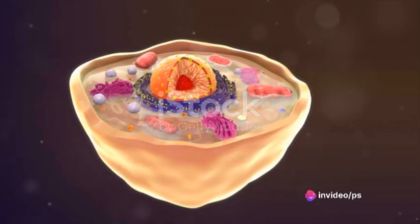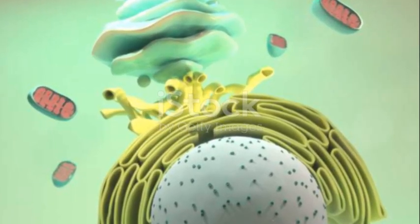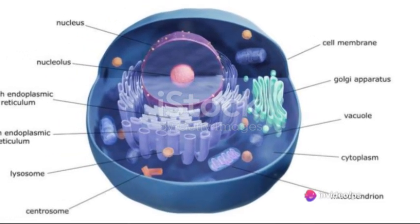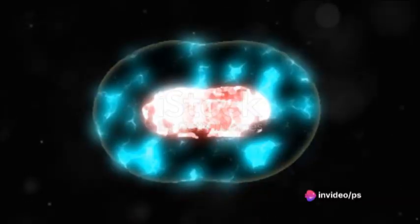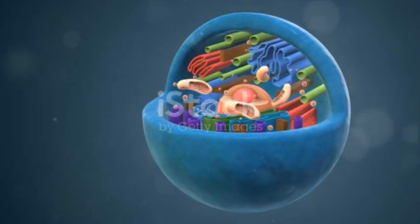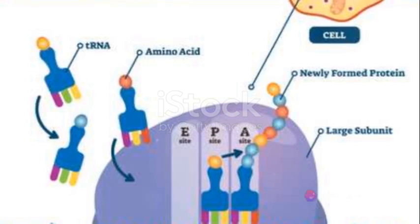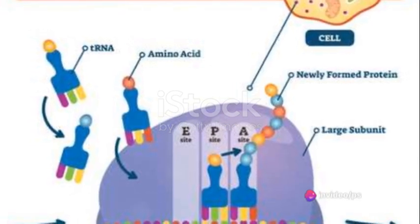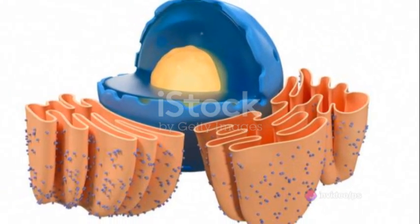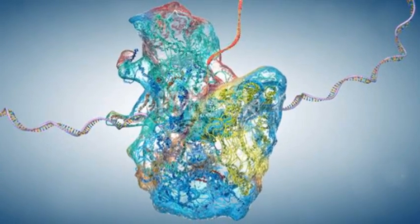The secret lies in the genetic material the nucleus contains. It houses the cell's DNA, the blueprint for the cell's structure and function. This DNA is organized into structures called chromosomes, which are like the cell's instruction manual. These chromosomes contain the genes — the specific instructions for making proteins, which are the building blocks of the cell. The nucleus also contains a smaller structure called the nucleolus, where ribosomes, the protein factories of the cell, are made. So the nucleus not only holds the instructions for making proteins, but it also creates the machinery needed to do so.